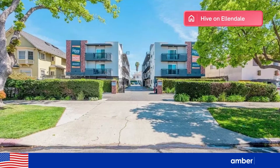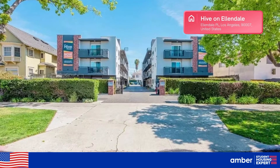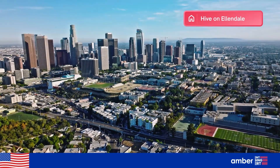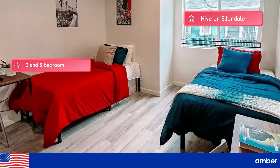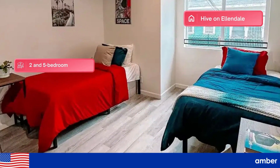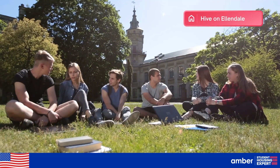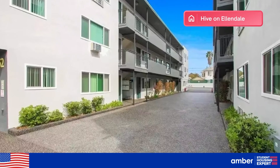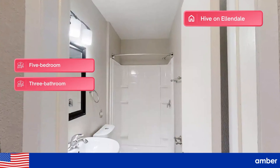First on the list, we have the Hive on Allendale, your prime destination for USC off-campus housing. Their community offers a fresh take on student living in the heart of Los Angeles. Explore their beautifully renovated and fully furnished two- and five-bedroom floor plans available for lease by the bed, the room, or the unit. If you're coming with a group, check out the brand-new cottages — two new five-bedroom, three-bathroom apartments perfect for groups of five to ten.